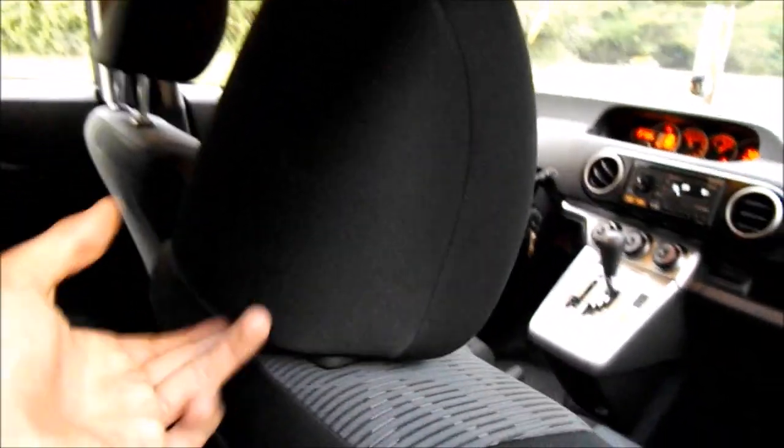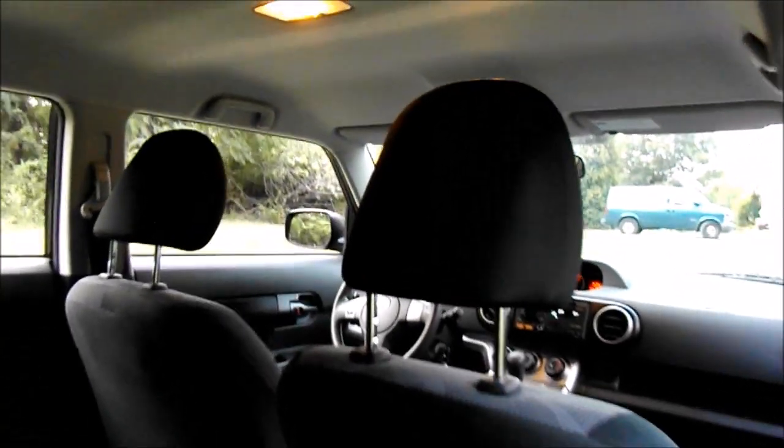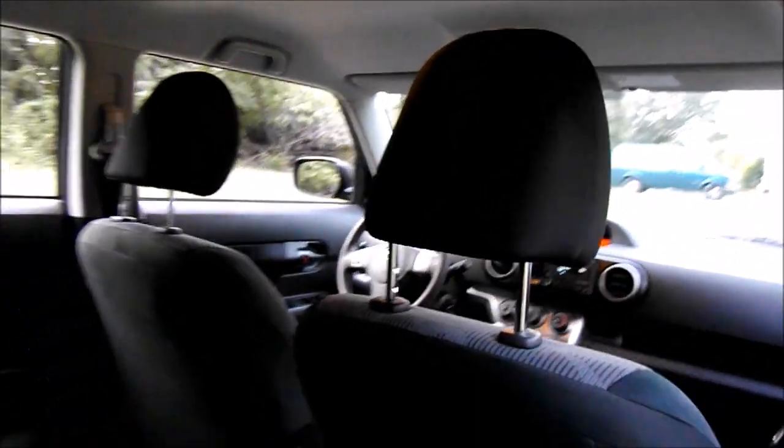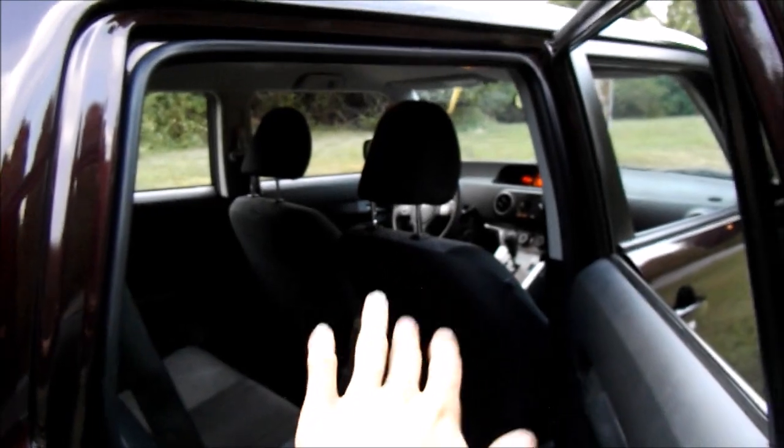Also, these headrests do come off — if you take them off, they give the interior a much more open feel. Also, if you have to haul long items and fold the seat down, we'll get to that in a minute.